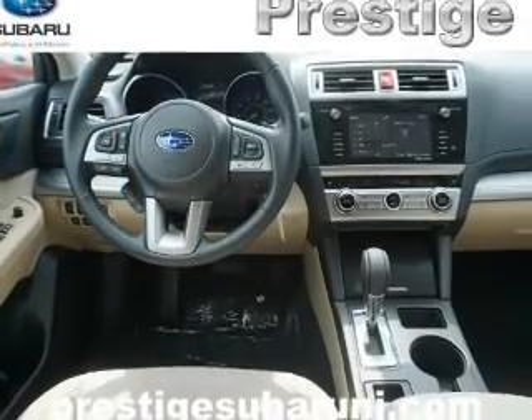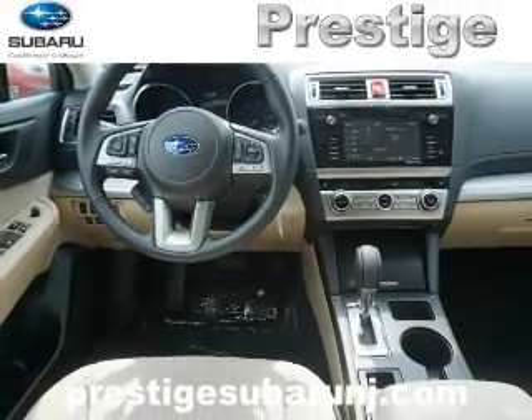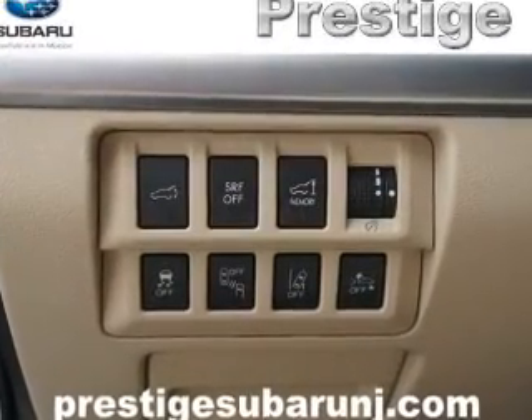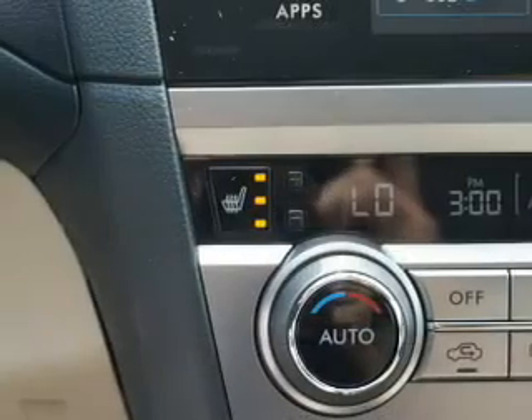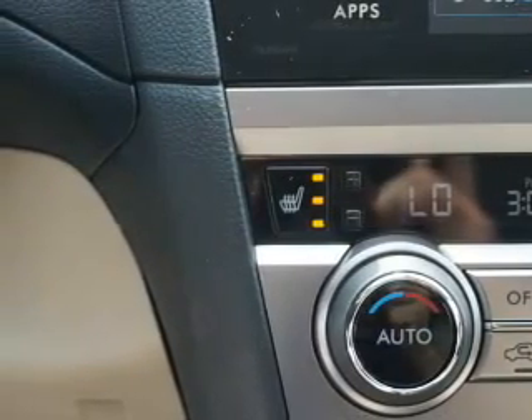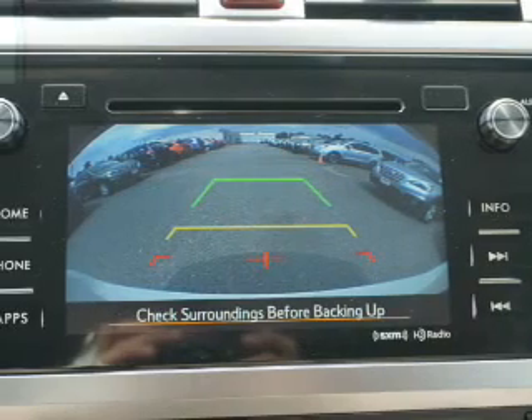Inside you'll find heated seats, Bluetooth connectivity, digital radio, an auxiliary input, steering wheel controls, automatic climate control, a backup camera, curtain head airbags, front airbags, side airbags — great quality at a great price.